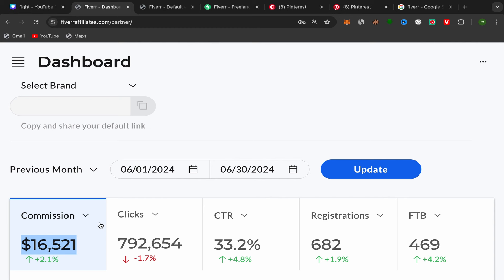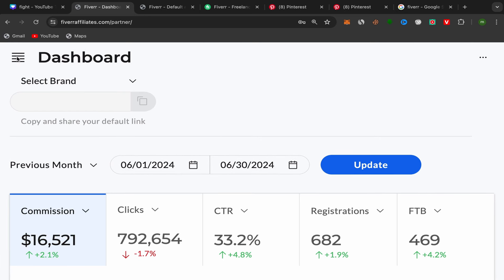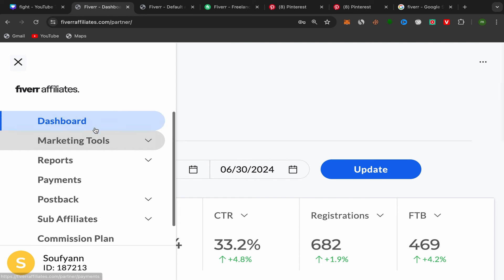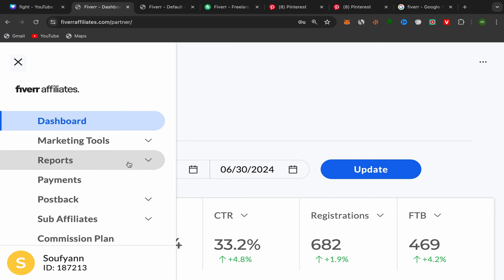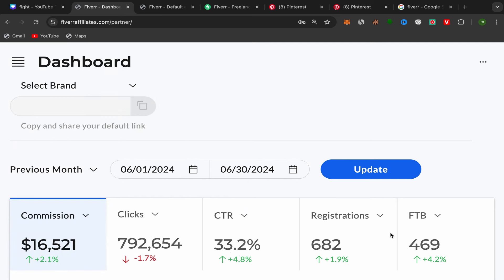As you can see, this is my affiliate account dashboard — it's not a screenshot. I can click and scroll down. I have in my dashboard: marketing tools, reports, payments, postback, and my ID. As you can see, I made six thousand five hundred and twenty one dollars in just one single month — from the first day of June to the 30th of June.